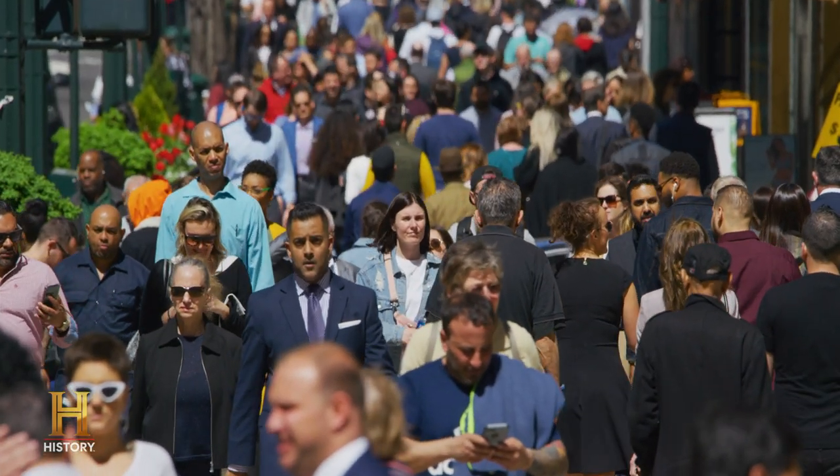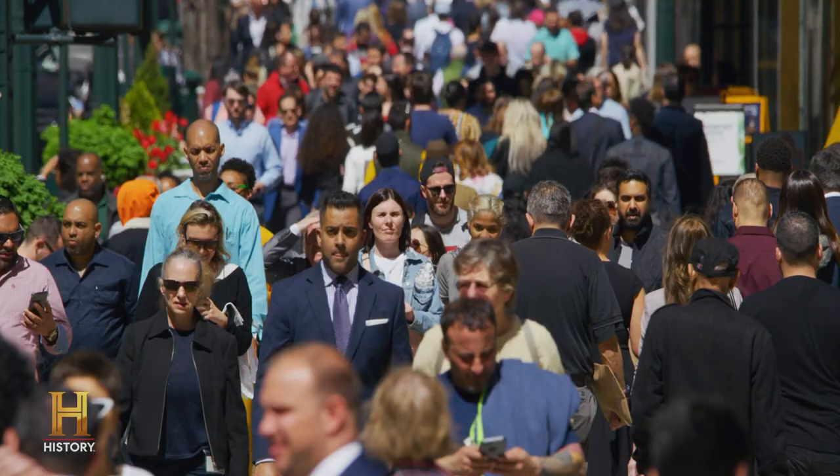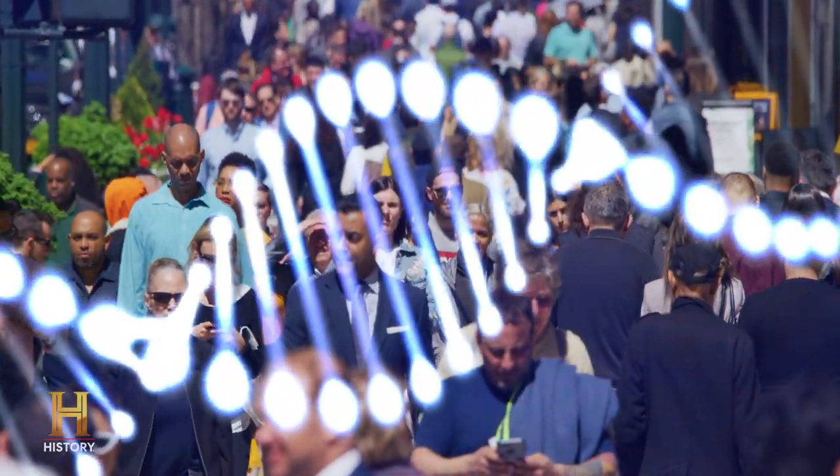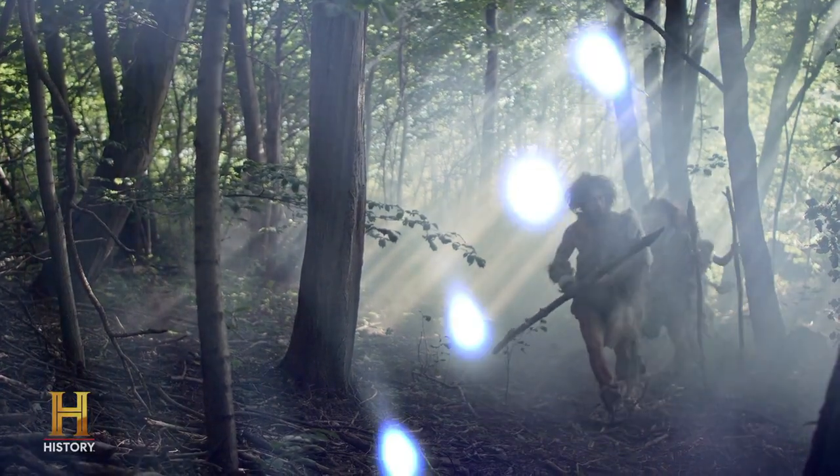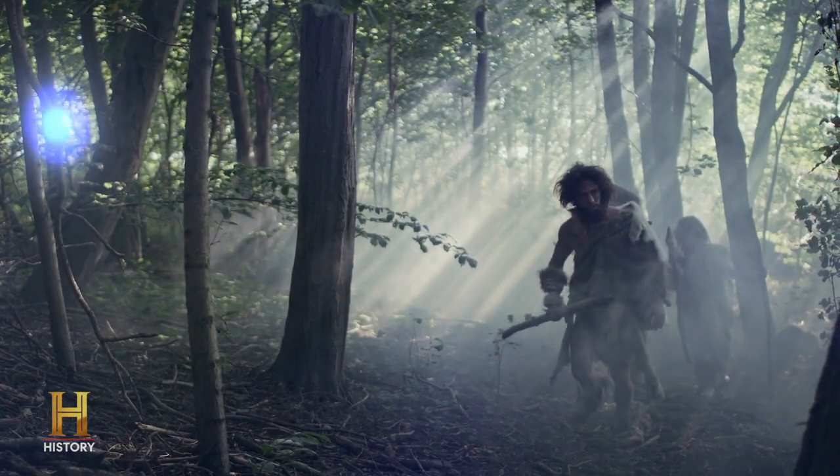Neanderthal fossils first came to light in the early part of the 19th century, but at that time they were dismissed as inferior to us. So the idea that modern humans have Neanderthal DNA in them is incredibly important, because it shows that they are our distant cousins.